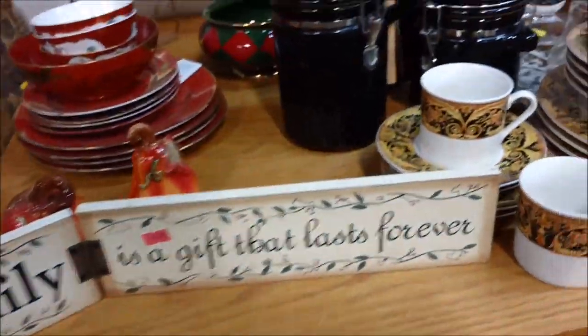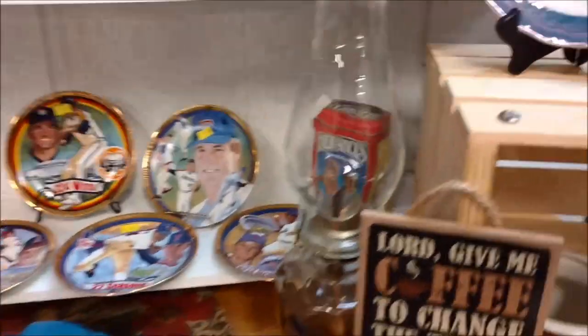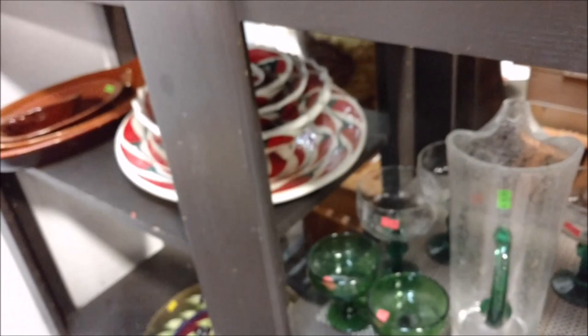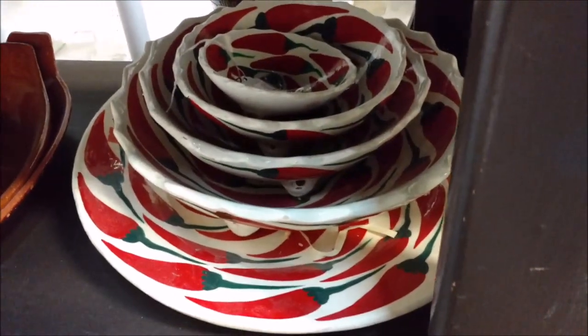We went to about three shops and when I was editing it kind of got garbled together, so that's why it jumps. Like the Oregon plate - that one was pretty too. I was really good at not buying things. I could see us having a whole set of hot chili pepper serving dishes - we'd have fun with those.